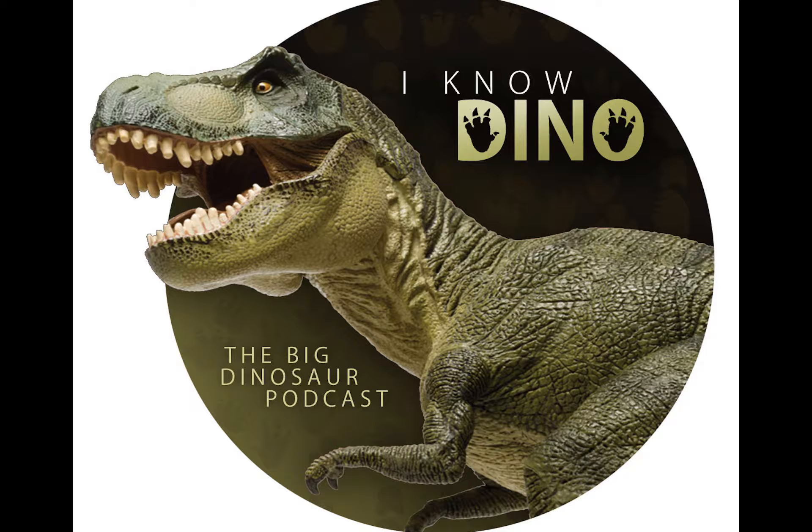So with paleo art, because it's more scientific, you obviously have to do your research. How do you conduct your research — have you ever been on a dig or do you mostly just talk to paleontologists? Unfortunately, I haven't had the opportunity to be on a dig. The internet has been a major resource for me personally. I've made contacts online and joined groups where I have access to a lot of the primary paleontological literature, so I can see immediately when something new is published and start incorporating that into my artwork.